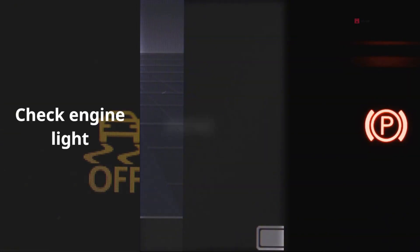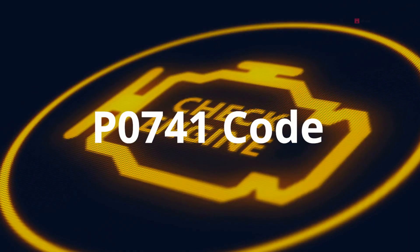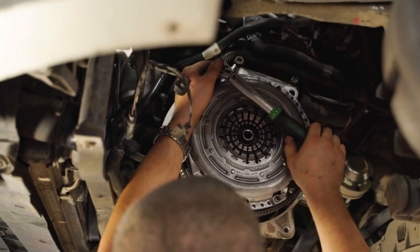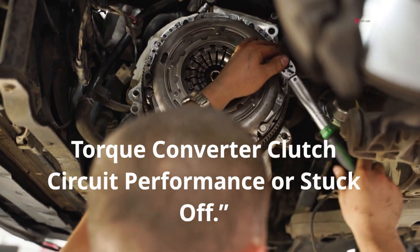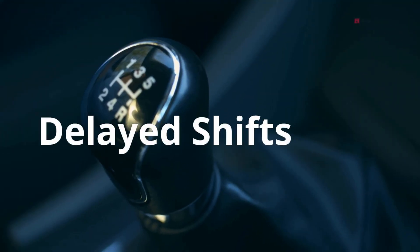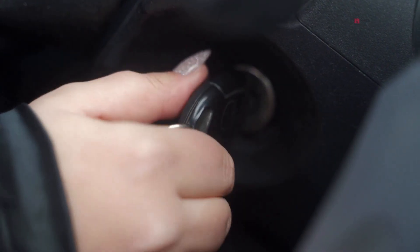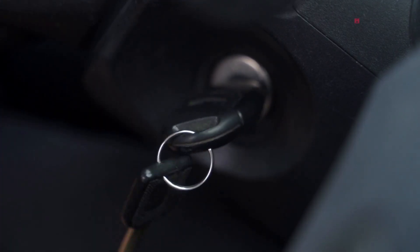Check engine light and P0741 code: your vehicle's computer is smart enough to catch when the torque converter clutch circuit isn't working right. You'll often see the check engine light, and if you scan the codes, P0741 will usually pop up — that code means torque converter clutch circuit performance, or stuck off. Harsh or delayed shifts at certain speeds are also common when the solenoid isn't working correctly, causing shifts to feel harder than usual or take longer because the computer is struggling to manage the lockup timing.